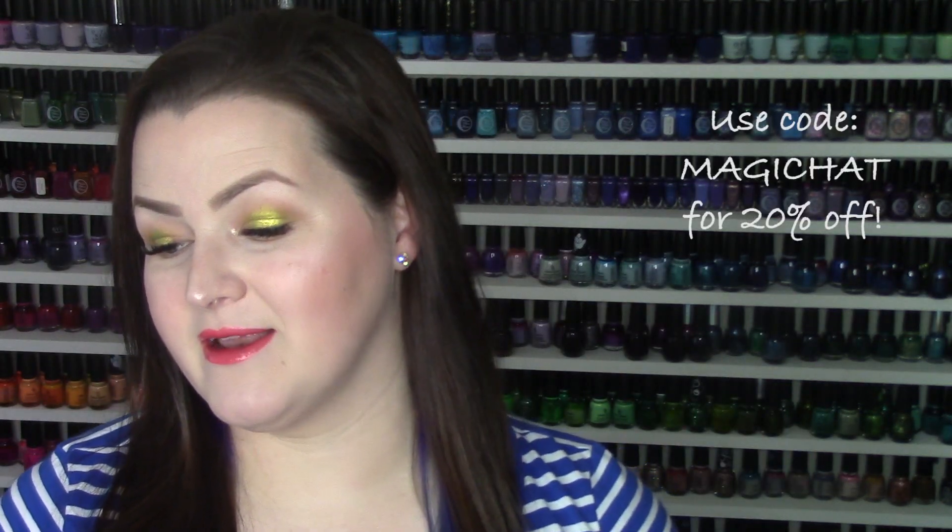This is the Magic Hat collection and it launches on March 13th. There are nine polishes total. Each polish is going to be $11.50 each or $95 for the full collection, and you can get 20% off that whole launch weekend by using the code MAGICHAT.